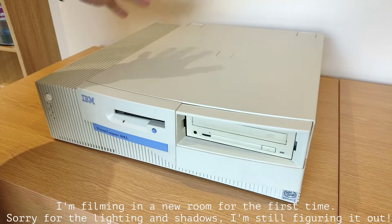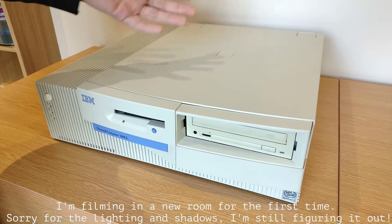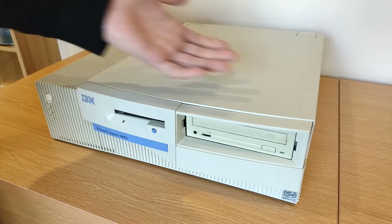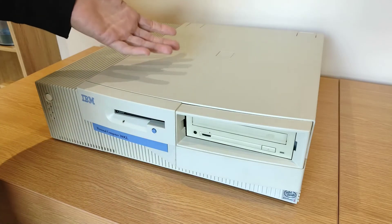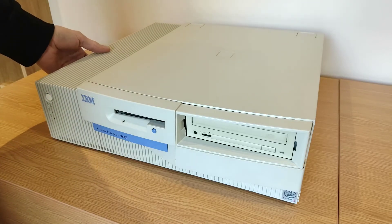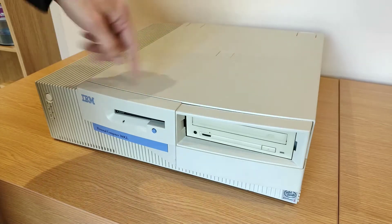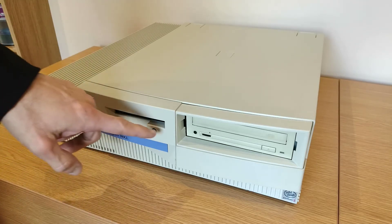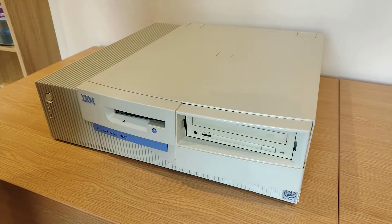Hi everyone and welcome to the channel. Today we're going to be taking a look at this - it's an IBM Personal Computer 300 GL. Before we start diving into the guts of it, I'd just like to say that for me the thing that stands out most about these was the design. At a time when the majority of other manufacturers were still doing perfectly square angular beige boxes, IBM were just starting to mix things up. You've got this molded grill effect predominantly down this side and across the front, a subtle curve across the front where the floppy disk and CD-ROM drives go, and this blue highlighting on the IBM badge, floppy disk eject button and the main piece. Combined, I think these things look absolutely spot-on.